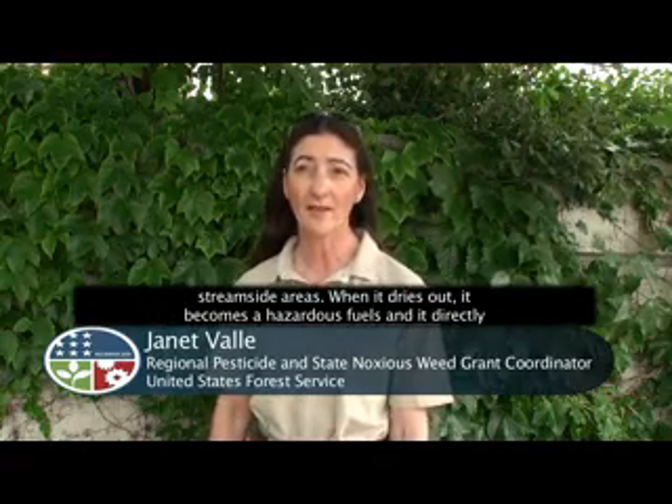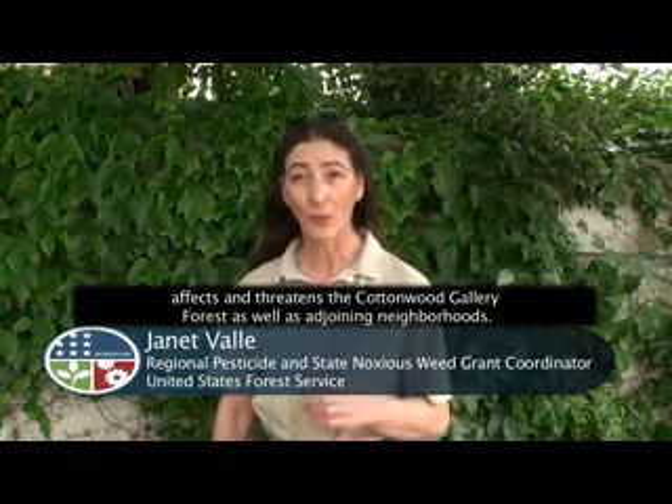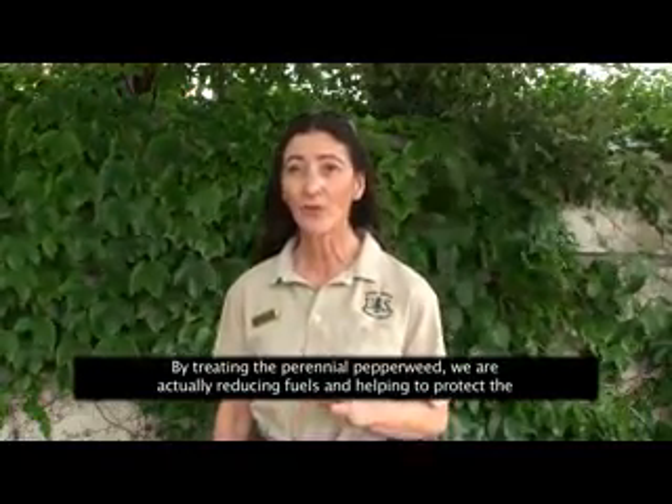When it dries out, perennial pepperweed becomes a hazardous fuel and it directly affects and threatens the cottonwood gallery forest as well as adjoining neighborhoods. By treating the perennial pepperweed we are actually reducing fuels and helping to protect the cottonwood galleries and adjoining neighborhoods.